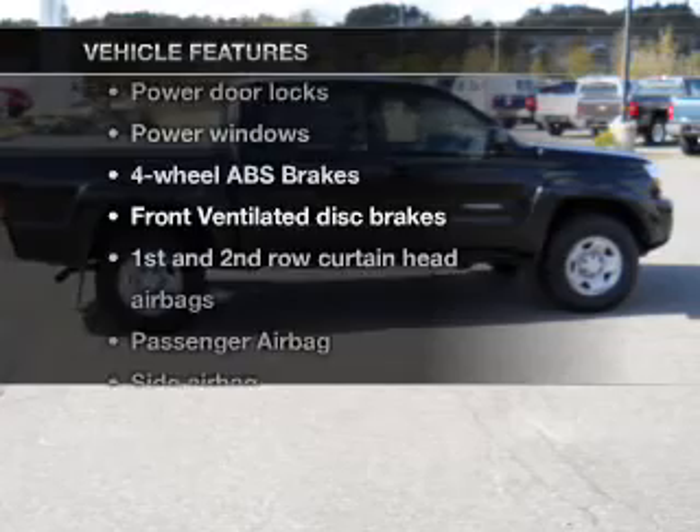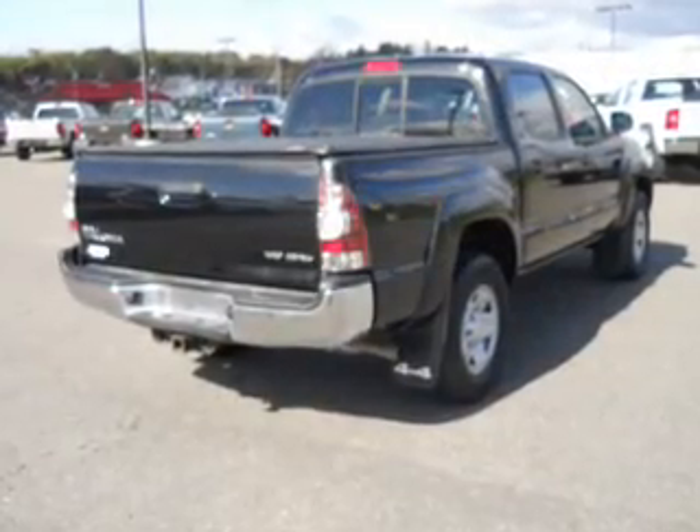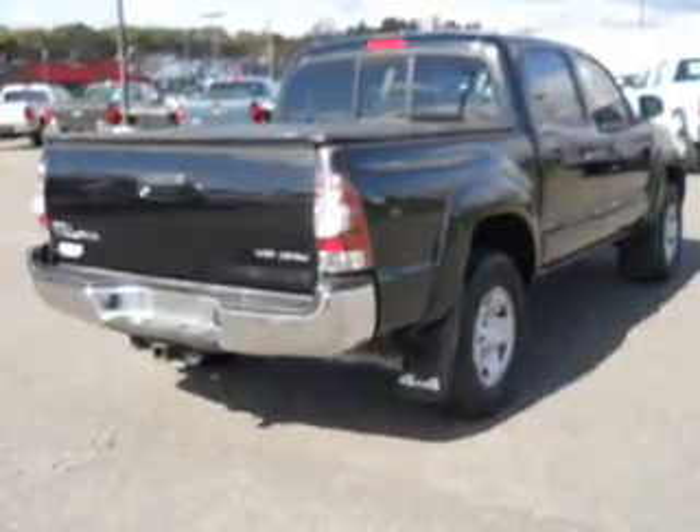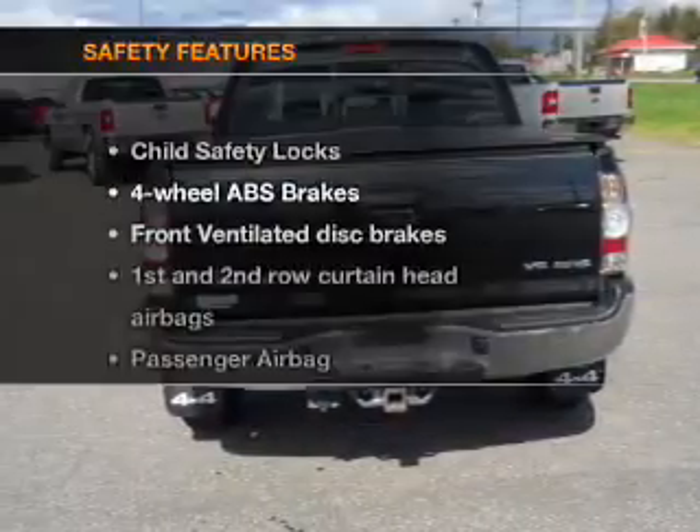Enjoy these notable features included in this vehicle: air conditioning, power door locks, power windows, power steering, power mirrors, an alarm system, and an AM-FM stereo with a CD player.